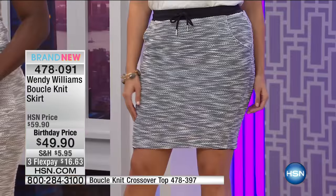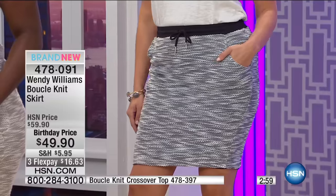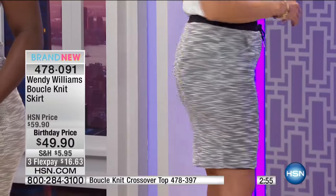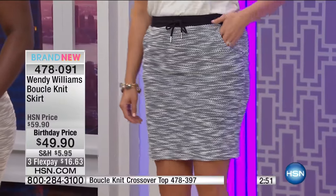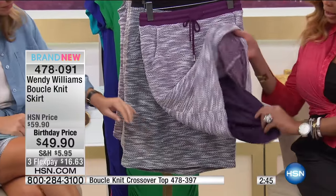Look how cute Britney looks with this. This is what I'm wearing — I just threw a chambray shirt over top of it because it's freezing in here, almost negative two. But look at this — it's light as air, it's completely lined. This is a really good one. You can't see through it — look, here's the lining.